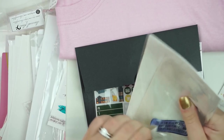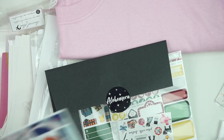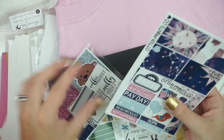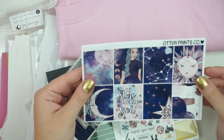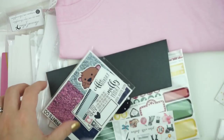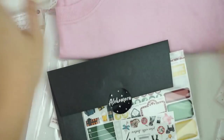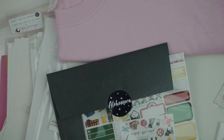This is from Otter Prince Co. — it's a little mini kit with Slush Shield type art in it, and there's a little glitter sampler and freebie in there as well. So that's everything, this time for real. Thank you so much. Bye!